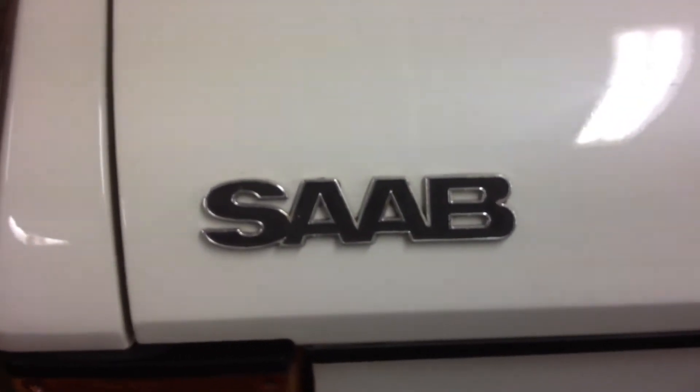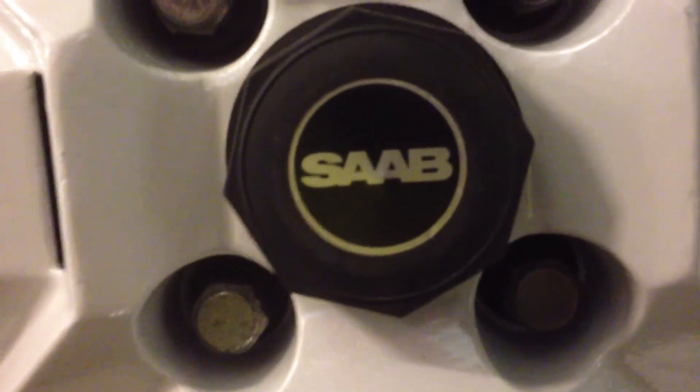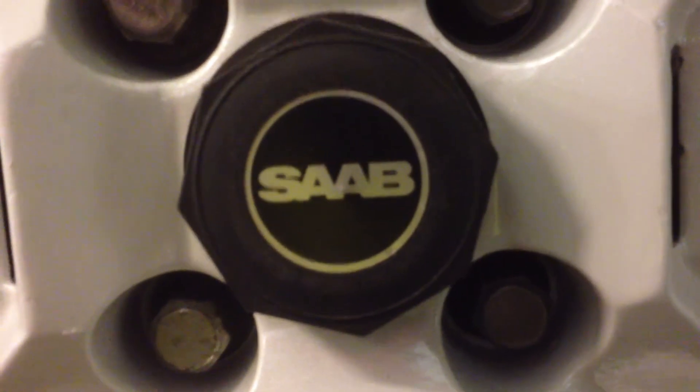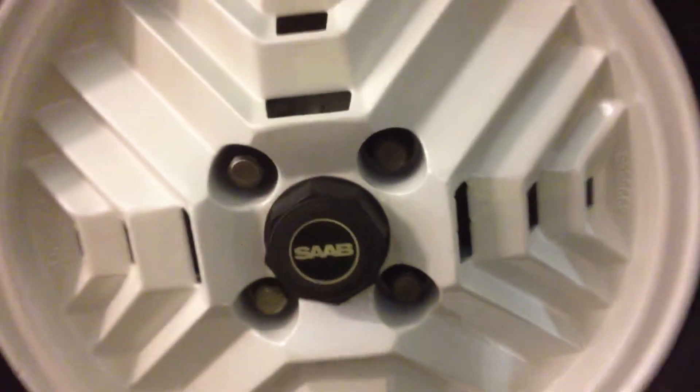The style of the logotype looks like that. But also, if you have an old classic Saab Turbo, you will find that logotype almost exactly like the new NEVS Saab logotype on the hubcaps of the Inca wheels.